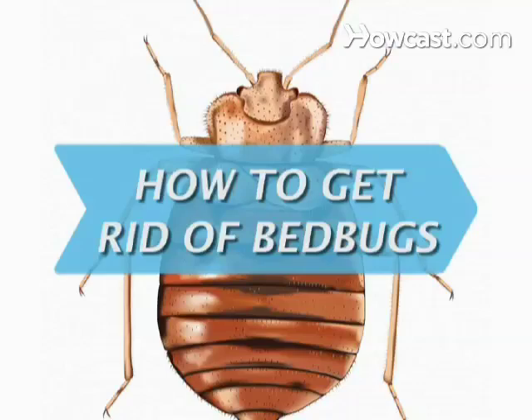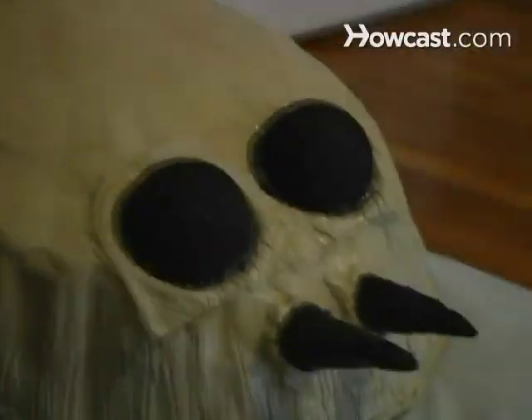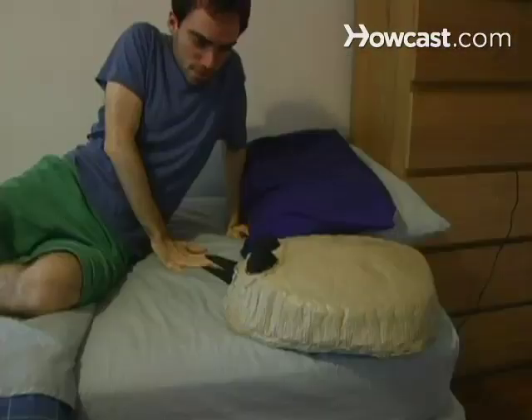How to Get Rid of Bed Bugs. It truly is hard to sleep tight when the bed bugs bite, since these insidious creatures are very real and very nasty. You'll have to be persistent to get rid of them.